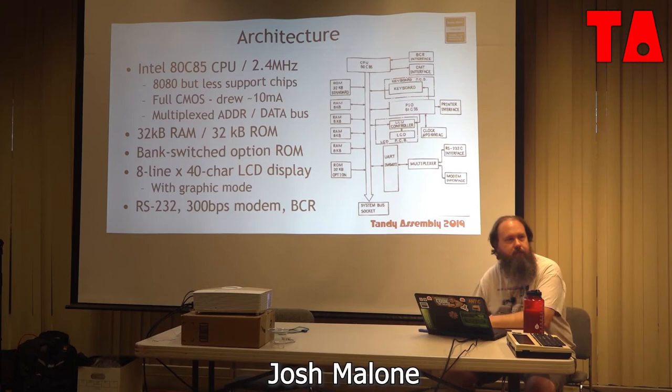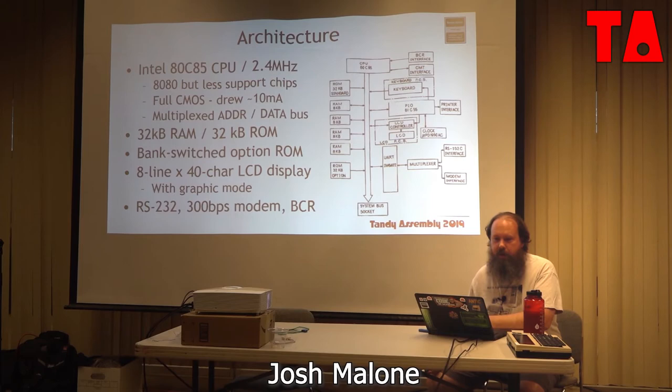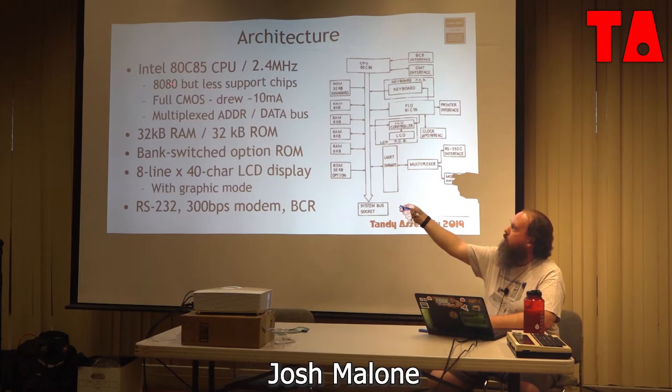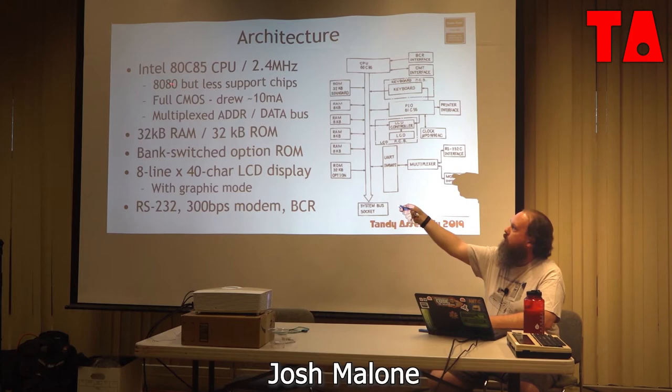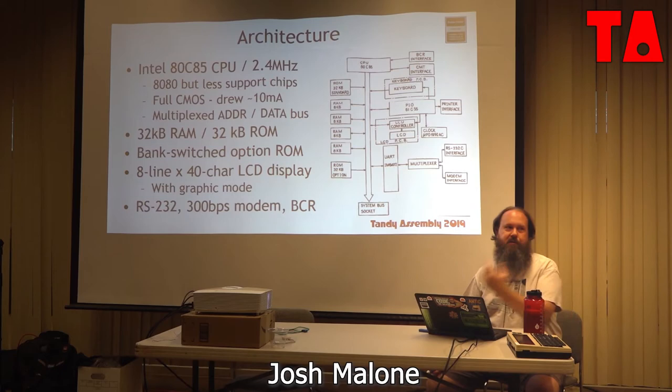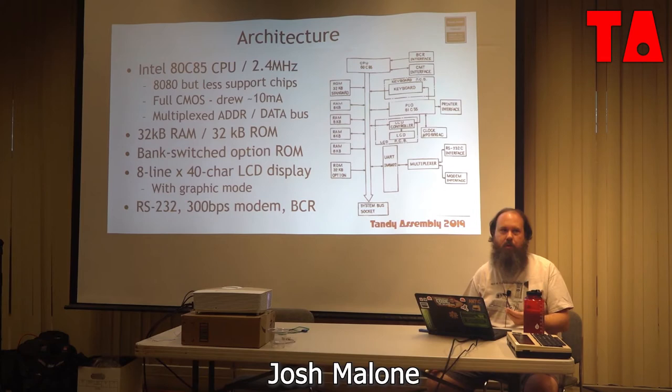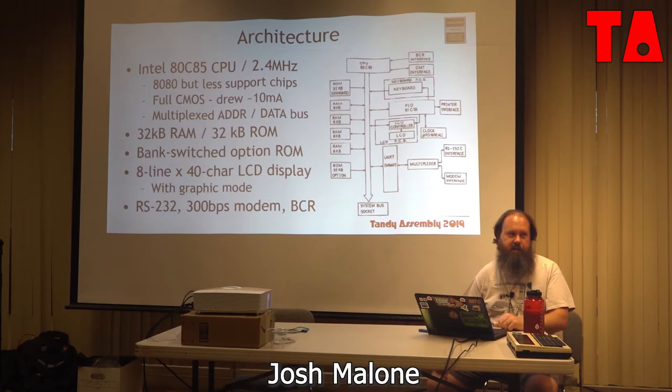Q: Do you know why they selected an 8085 versus a Z80? A: Yes — it's this full CMOS implementation that drew only 10 milliamps, and it's sort of 8080 instruction-set compatible but requires way fewer support chips. But keep in mind this was not chosen by RadioShack — it was chosen by Kyocera. They had no input from the TRS-80 design. It was just a cool chip that Intel makes that enabled this thing to be small, lightweight, and battery powered. Stick four double-A's in it and you're good for 16 to 20 hours.